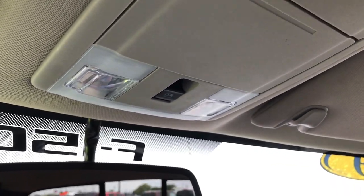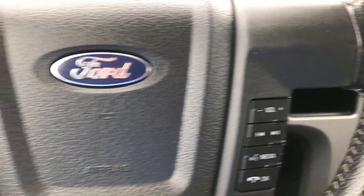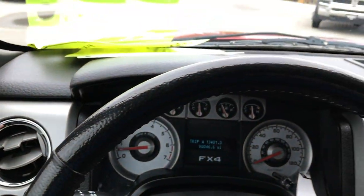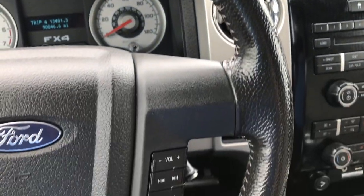It does have a power sliding rear window. Multi-function steering wheel with Bluetooth, radio, and cruise controls. The steering wheel itself is in really nice condition.